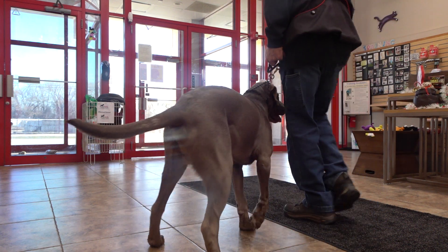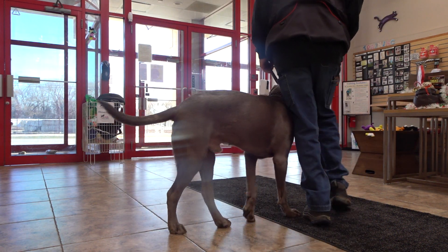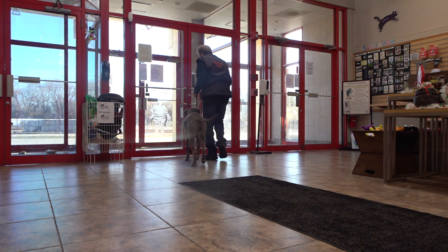Back. Good. See the rear end adjust that way? That's what I need. Sit.